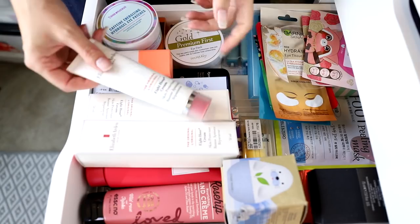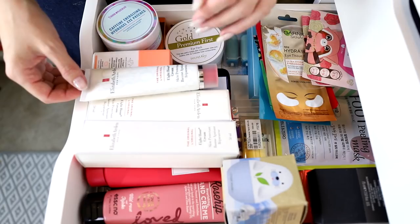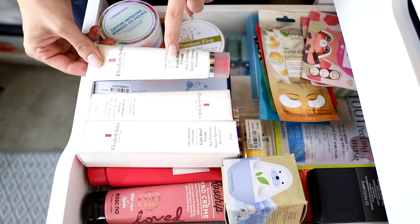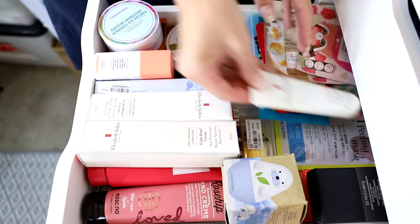I also have Garnier, Tarte, Star Skin, and South Maine patches — those were gifted. We don't have that brand here in Australia. I've also got Elizabeth Arden Eight Hour Cream, which I like to use on my feet. I get dyshidrotic eczema on my feet and hands — it's horrible — and this seems to help during a bad flare-up. I've got basically a full tube.